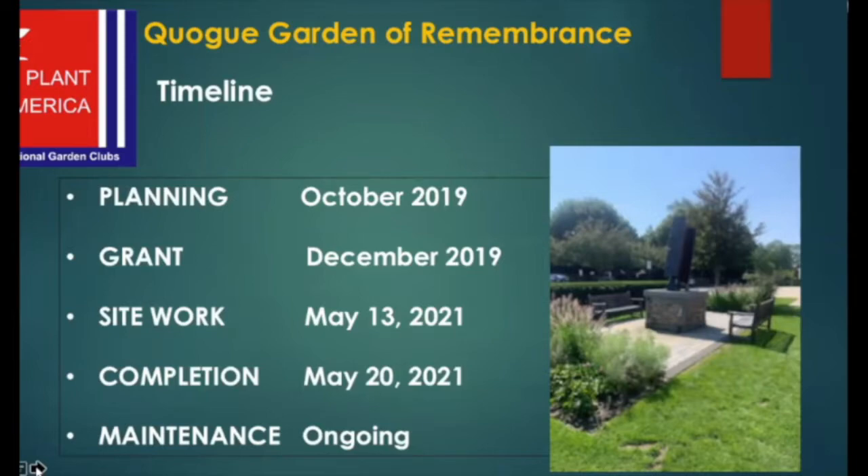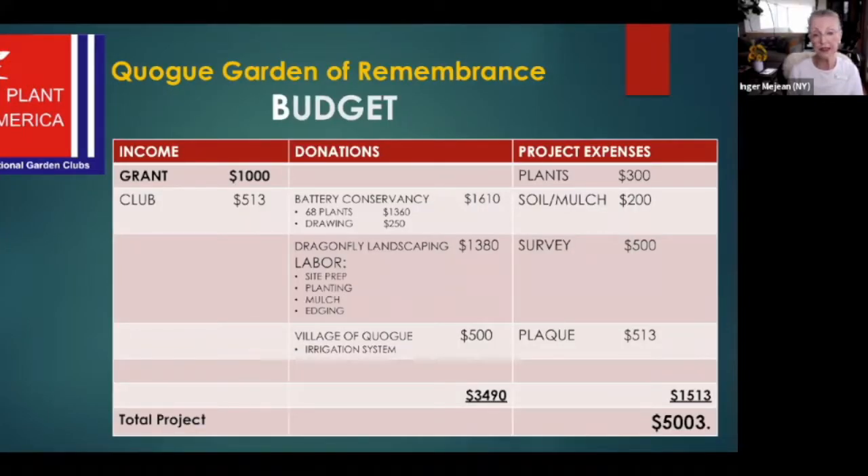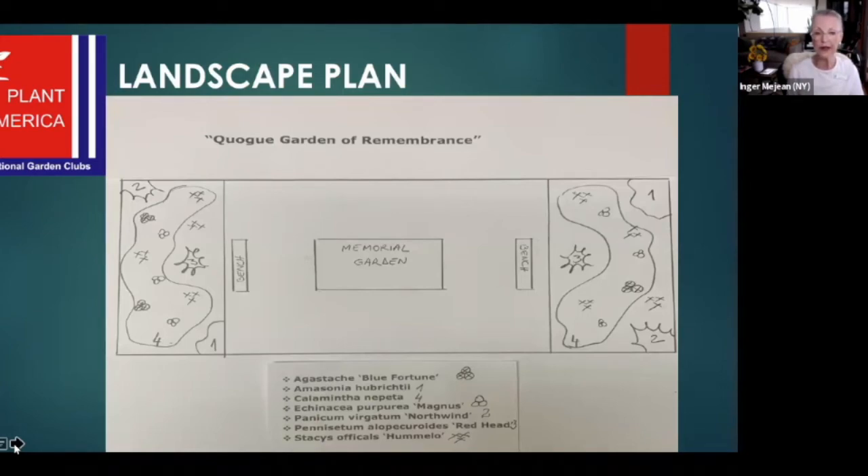We use a product called Deer Scram, which is organic, to keep the foliage from getting nibbled on. We see this garden in our loving care for many years to come. As you can see in our budget, the total cost of this garden was approximately $5,000, but the actual amount our West Hampton Garden Club had to spend was just a little over $500. The rest came via donations and a grant, for which we are very thankful. In addition to using cuttings from the Battery, we also fell in love with the perennial style of Piet Oudolf.